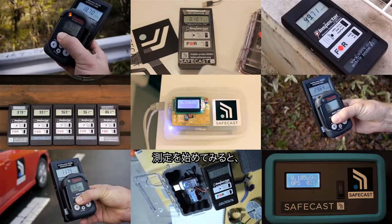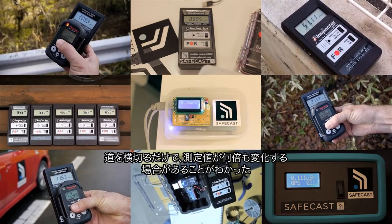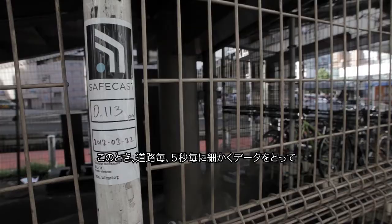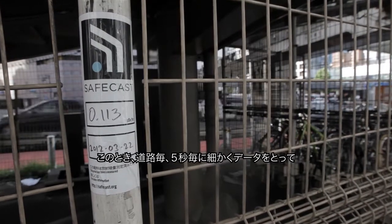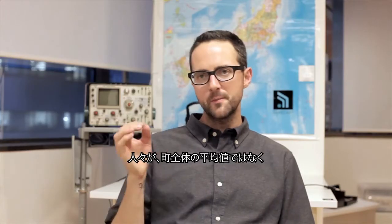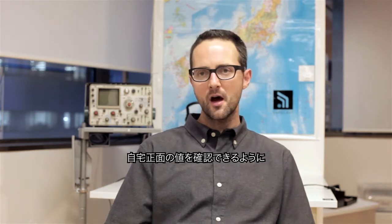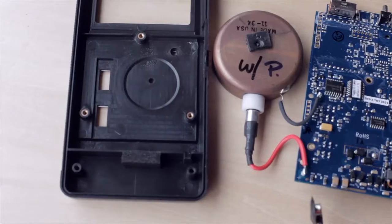As we started taking measurements, we saw that a reading could change by about 100% just by crossing a street. That's when we realized it was really important to take very granular, street-by-street readings every five seconds and publish that granular data, so that people could drill all the way down and see exactly what the reading is right in front of their house — not an average of the entire city.